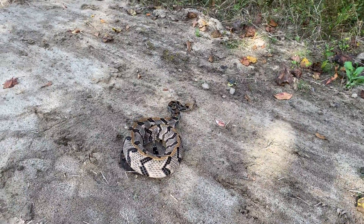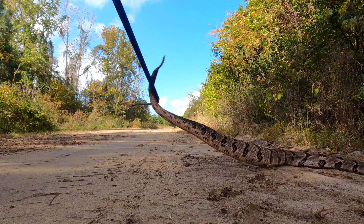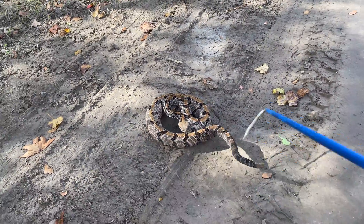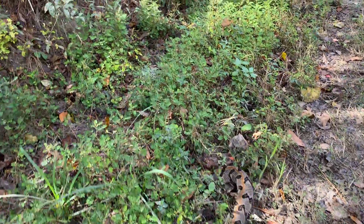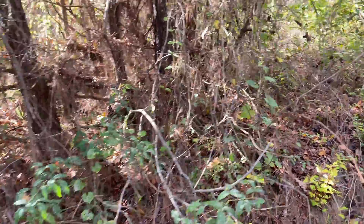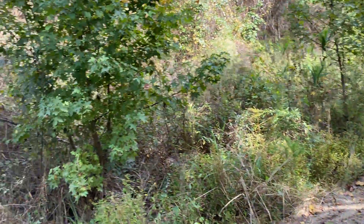All right, snake, we're going to the other side of the road, baby. That's a four-foot snake, if not more. Good deal — took a long time to get a rattlesnake, but we finally got one.